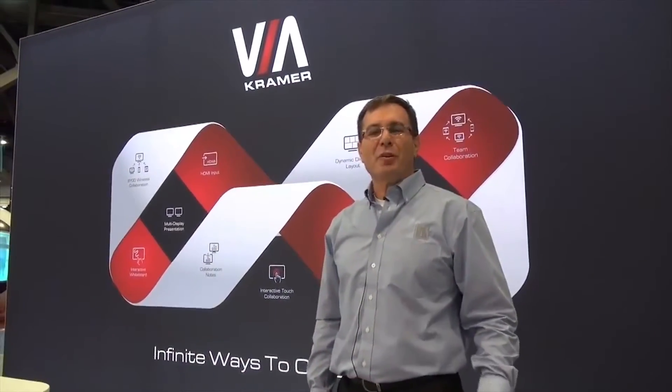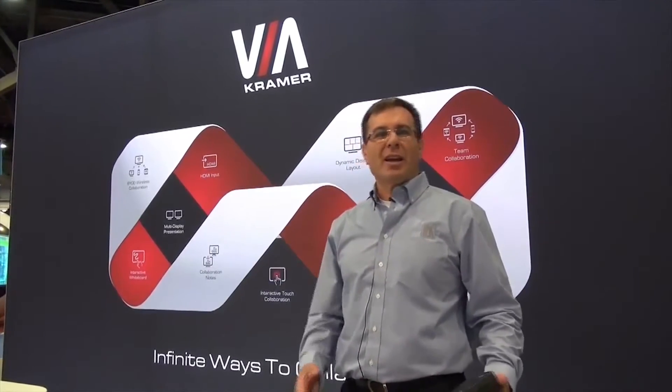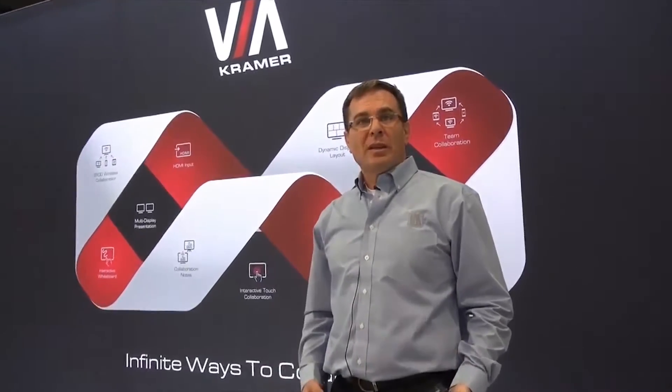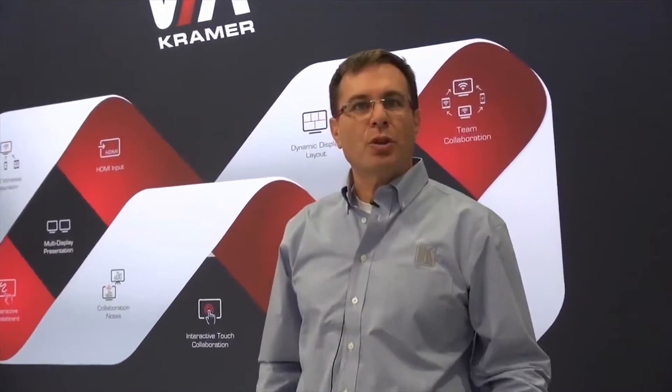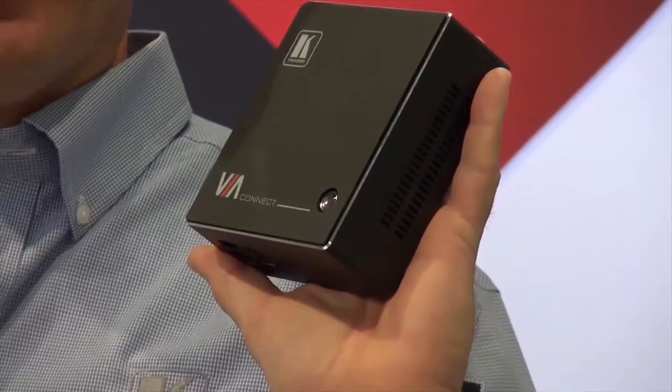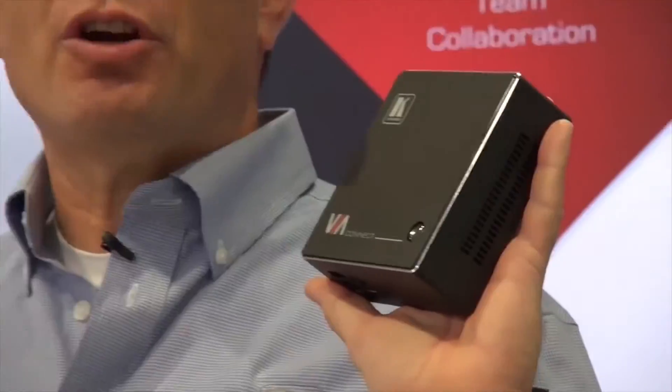The VIA Collage is a very powerful device that lets you connect and collaborate. But for less demanding environments and needs, we have a simple solution that you can hold in the palm of your hand — the VIA Connect. The VIA Connect lets you connect the same easy way, just like the VIA Collage, though it lacks most of the collaboration features. So if you only want to share your screen with whiteboard functionalities and file sharing, the VIA Connect might be enough for you — and the price point is just great.